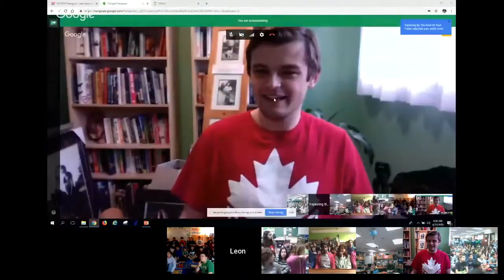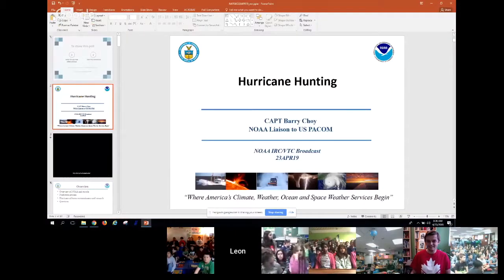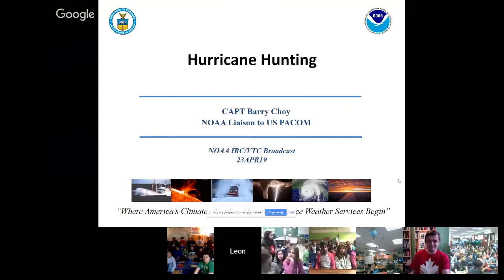Aloha, everyone from Hawaii. I know I can't hear you, but what I'll do is go through a brief presentation and then allow you an opportunity to ask some questions. So we'll get started here.